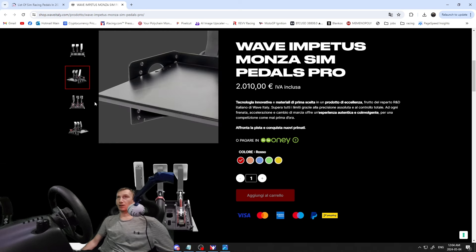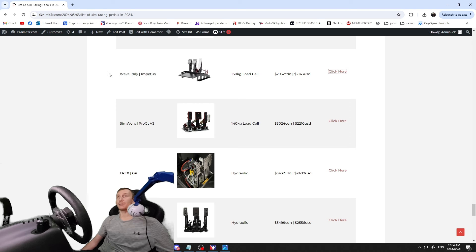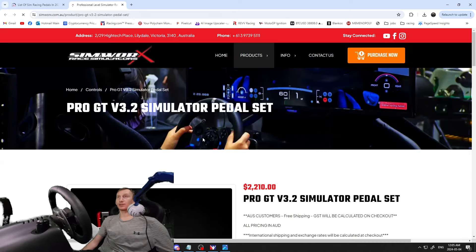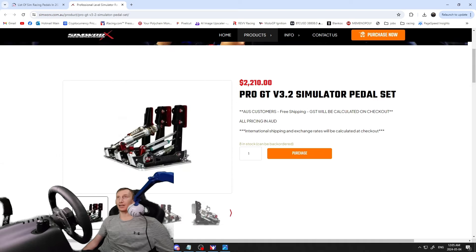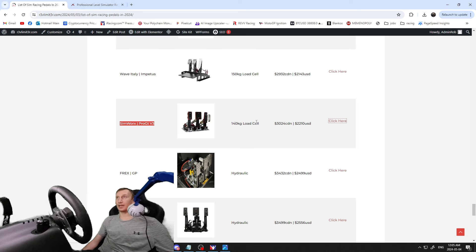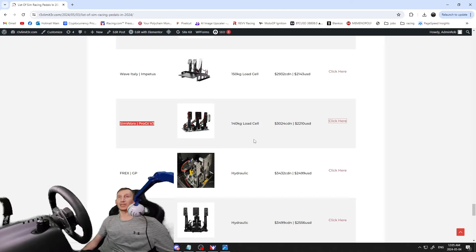I don't see anything that obviously stands out visually for the Wave Italy's price point, but they must be doing something special. Next, the SimWorks Pro GTV3 — 140 kilogram load cell, $3,000 Canadian / $2,210 USD — all carbon construction. It's probably the premium design and materials that justify the price. That's the SimWorks range.